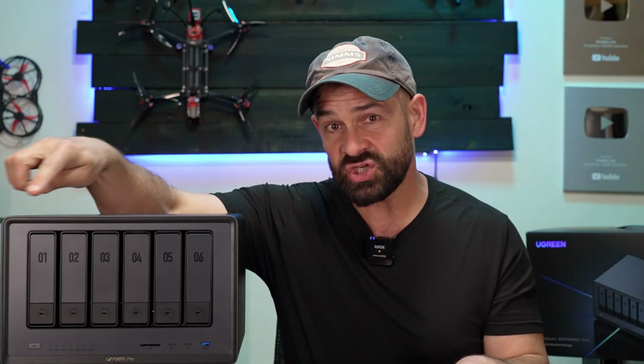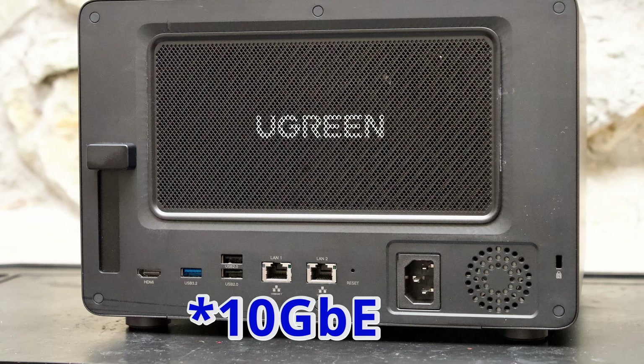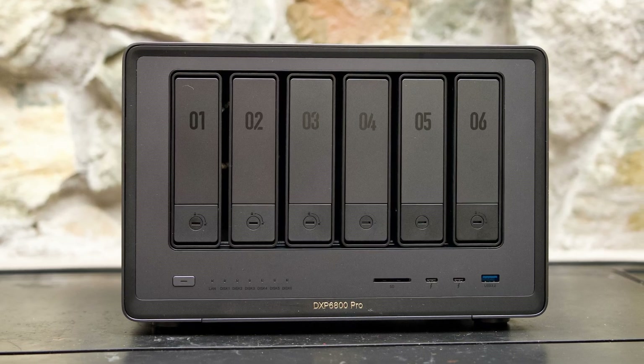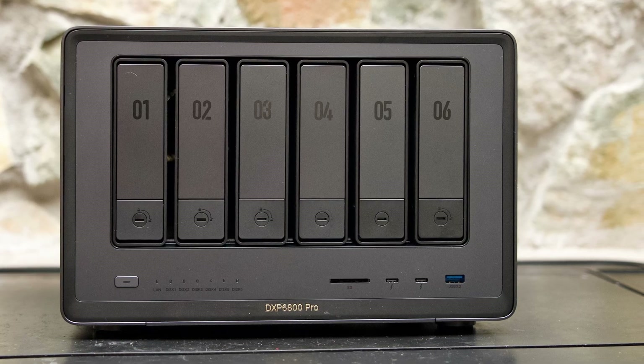I have the DXP 6800 Pro, which has six traditional drive bays that can take up to 30 terabyte drives, two bays for NVMe drives which can take up to 8 terabyte disks — for an insane total of 196 terabytes if you populate it with the largest drives available. It's also got a powerful 10-core i5 processor, loads of super fast connectivity including two 10-gigabit network ports, two USB 3.2 ports, two USB 2.0 ports, two Thunderbolt 4 ports, an 8K HDMI port, and a super fast SD 4.0 card reader.